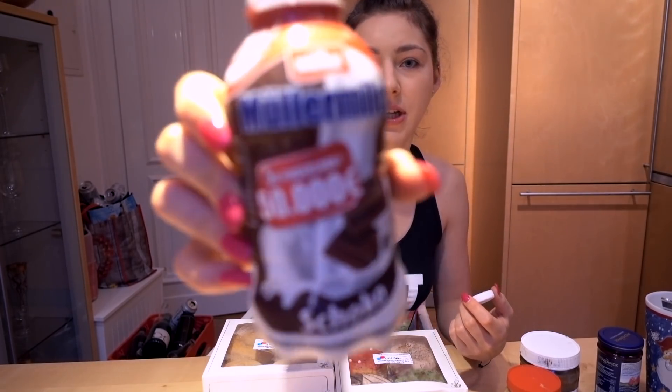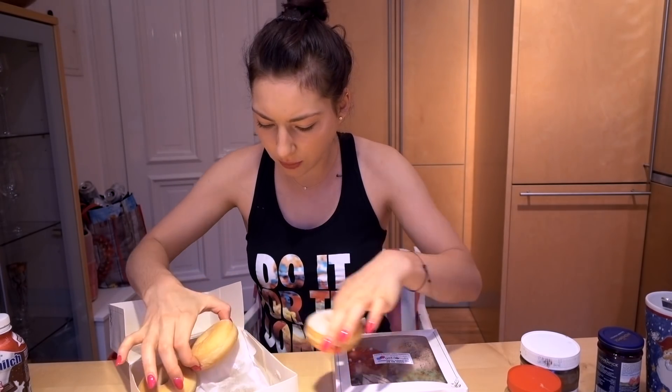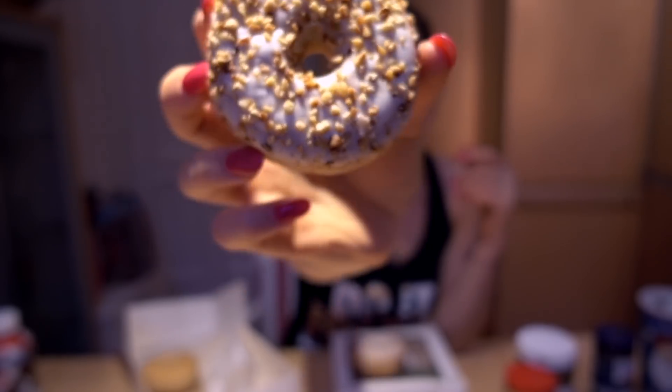Honestly, that doesn't taste really good, so don't get this. I kind of feel fooled with the donuts too — they're supposed to be filled and they're not. This donut is supposed to be filled with something like Nutella, or something similar.